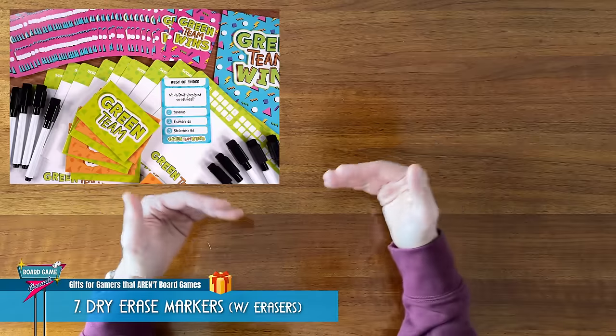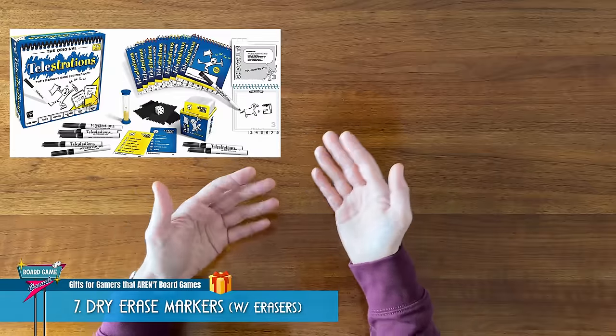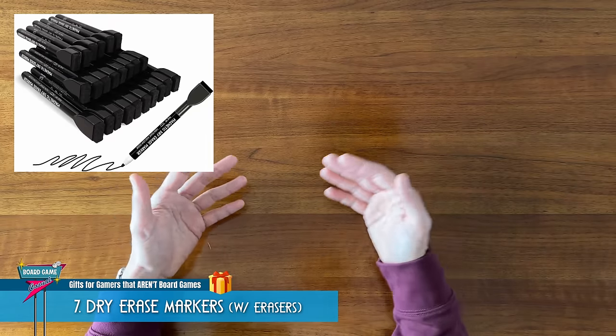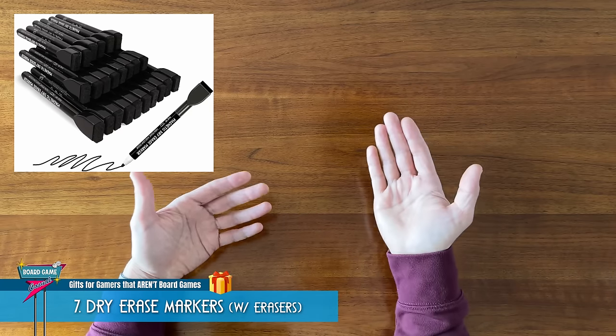The dry erase pens that usually come in board games aren't always the best quality and have a tendency to dry out or stop working. So it's always nice to have an extra supply of dry erase pens, and it might not be something that the typical gamer has the foresight to buy for themselves.